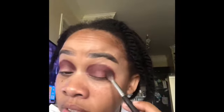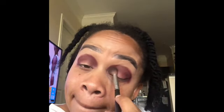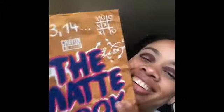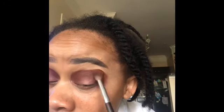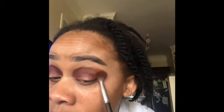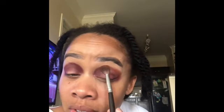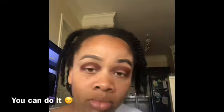Now we're switching over to the Matte Book — you guys, I slept on this. I should have got it a long time ago. Go in with that brown shade and tap, tap, tap. Remember: you're going to keep tapping for your life. Even when you think you're done, it's not done. That tapping motion is blending it out — keep going.